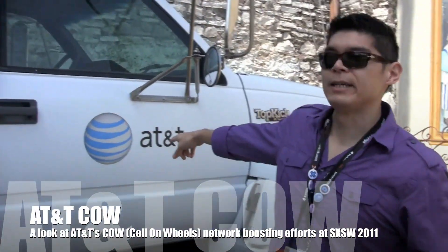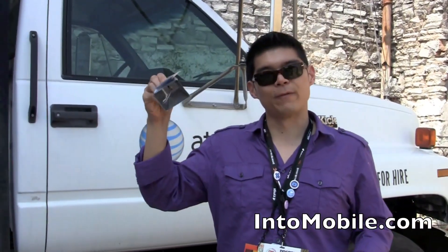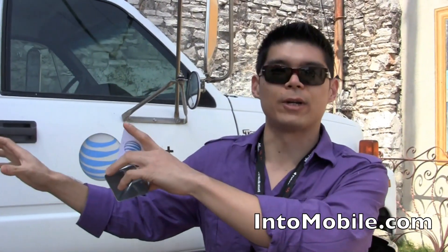Will here with N2 Mobile. We're here at South by Southwest, and I am here at the AT&T COW — that's a Cell on Wheels, C-O-W. They've got little cowbells here to make it a catchy little affair. What we're taking a look at is an additional mobile cell power to boost AT&T's network out here at South by Southwest because there are so many people here.